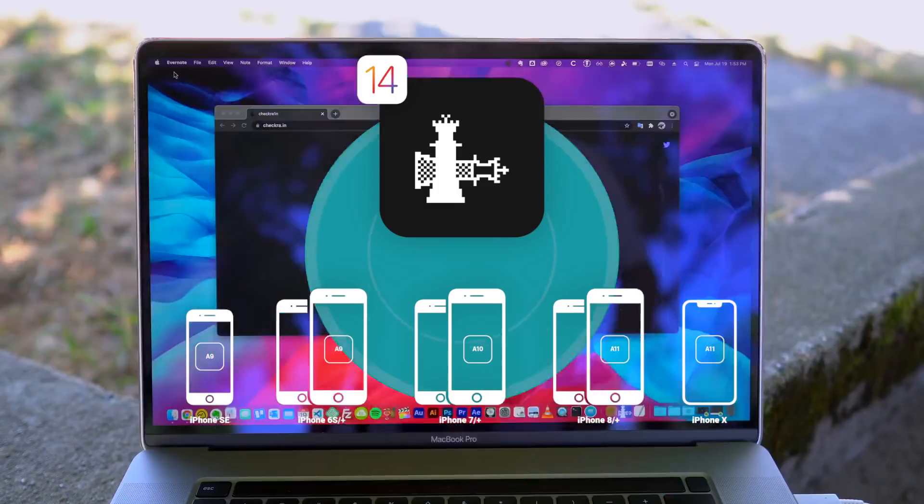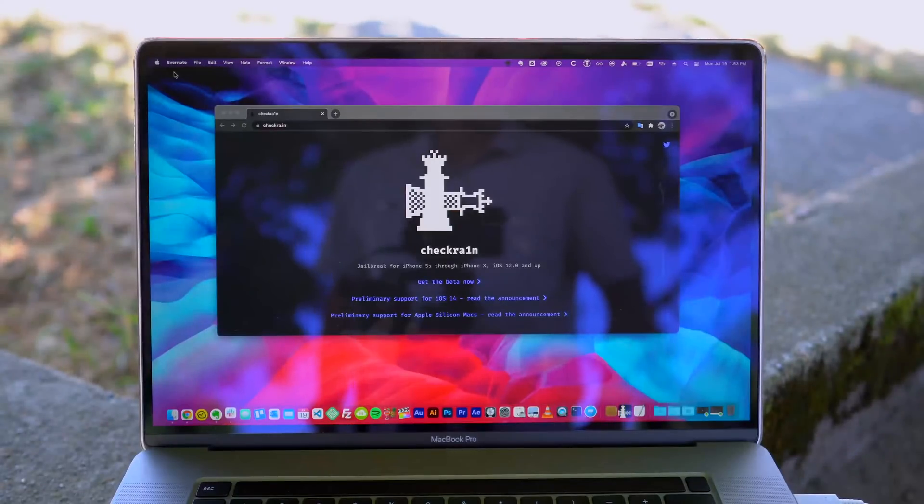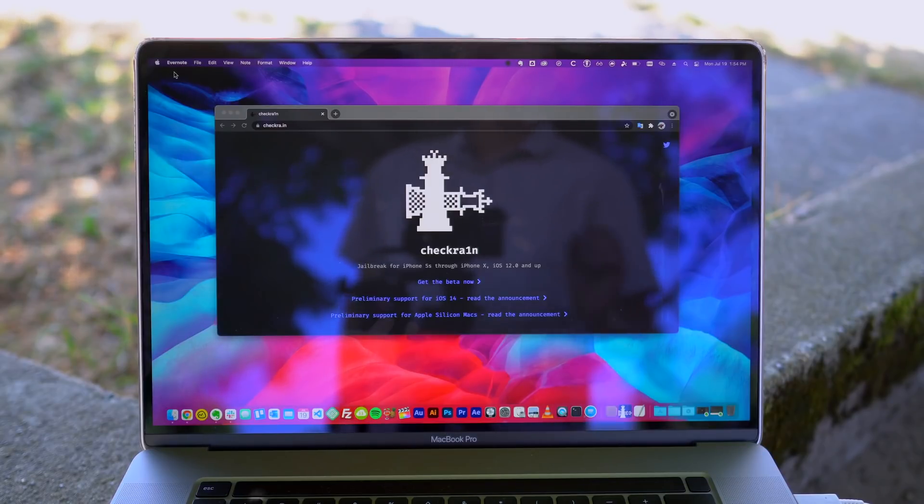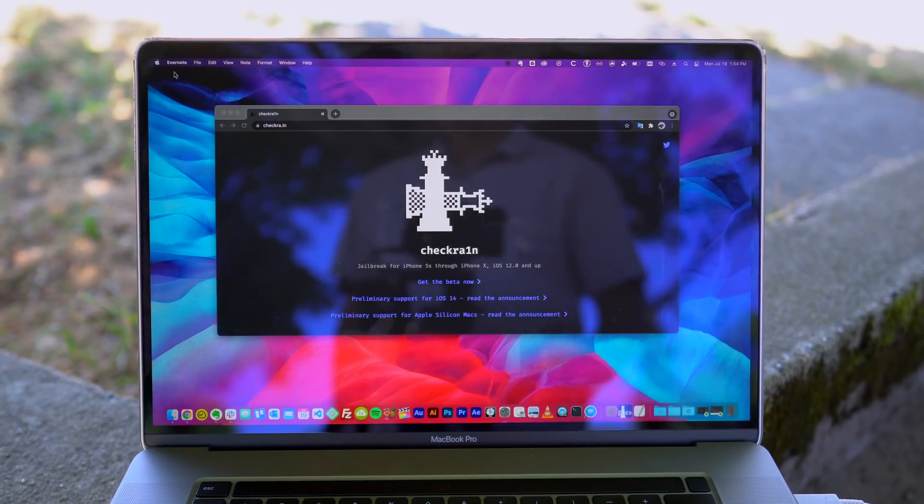For everyone else with a newer device, do not update to iOS 14.7. If you're an advanced jailbreak user, definitely save your blobs if you have any idea what that means. But other than that, stay exactly where you're at. If you're still on iOS 14.3, remain there — jailbroken. If you're on iOS 14.4 to iOS 14.5.1, definitely stay there as that's most likely going to be the next supported iOS versions to receive a jailbreak.